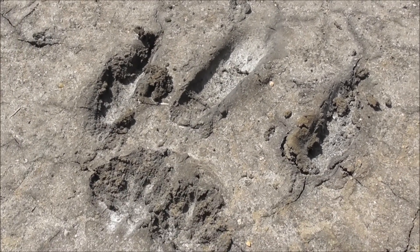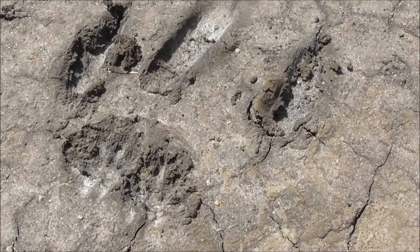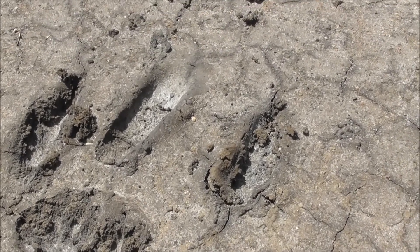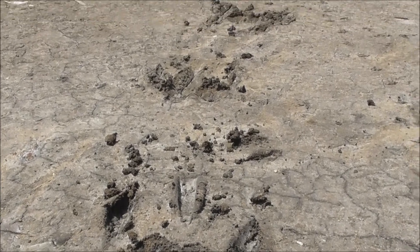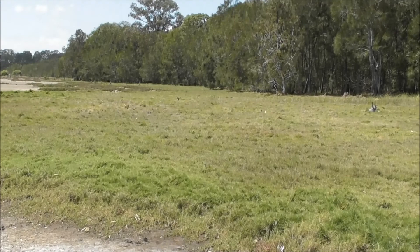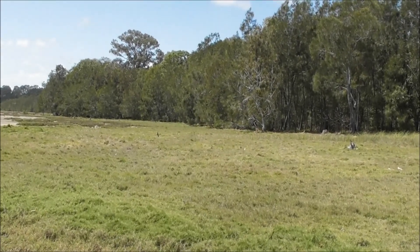Yeah, it was probably going along quite slowly, putting its hands down first and then jumping forward with its feet and then dragging its tail along — just leisurely headed, probably even back towards the forest, who knows. Yeah, it's just interesting.